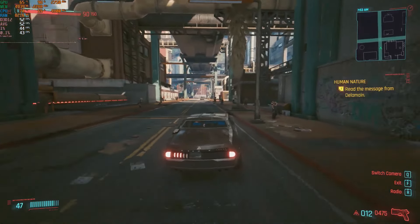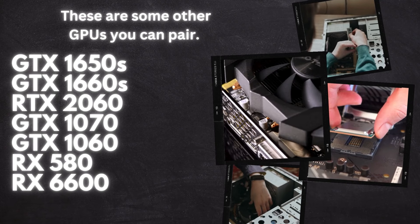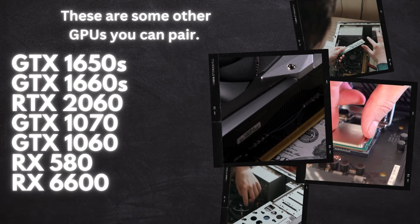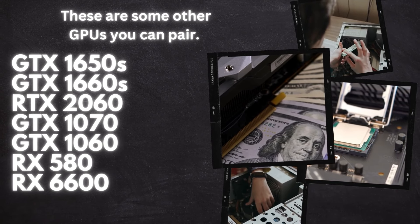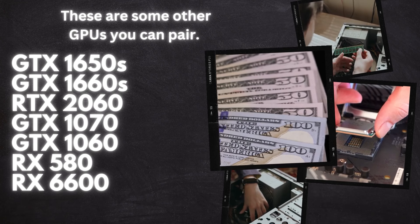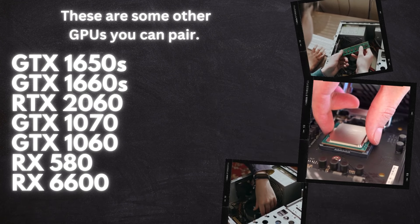So, we've looked at some great GPU options for the i7-4790 — from the affordable GTX 1660 Super to the high-performing RX 6650 XT, there's a choice for every need. My personal favorite? The RX 6600 for overall best experience and performance. Keep in mind that the best pick for you depends on your own setup and gaming goals. Thanks for joining me today, and if you found this helpful, please like and subscribe for more.